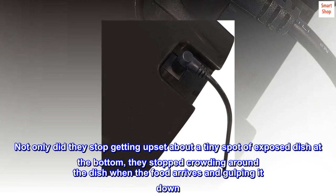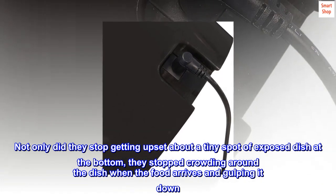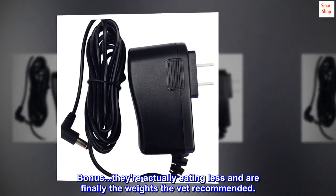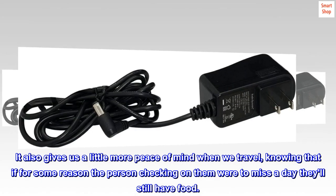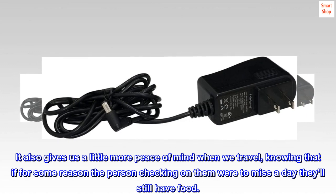Not only did they stop getting upset about a tiny spot of exposed dish at the bottom, they stopped crowding around the dish when the food arrives and gulping it down. Bonus — they're actually eating less and are finally the weights the vet recommended. It also gives us a little more peace of mind when we travel, knowing that if for some reason the person checking on them were to miss a day they'll still have food.